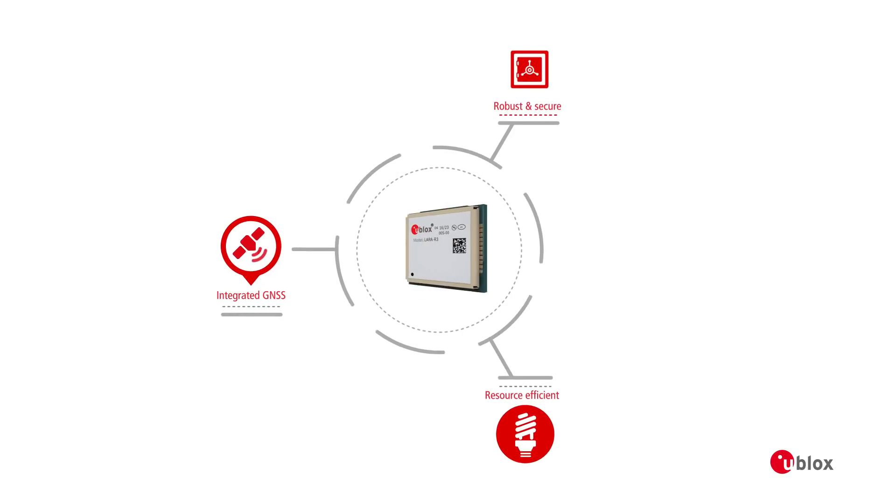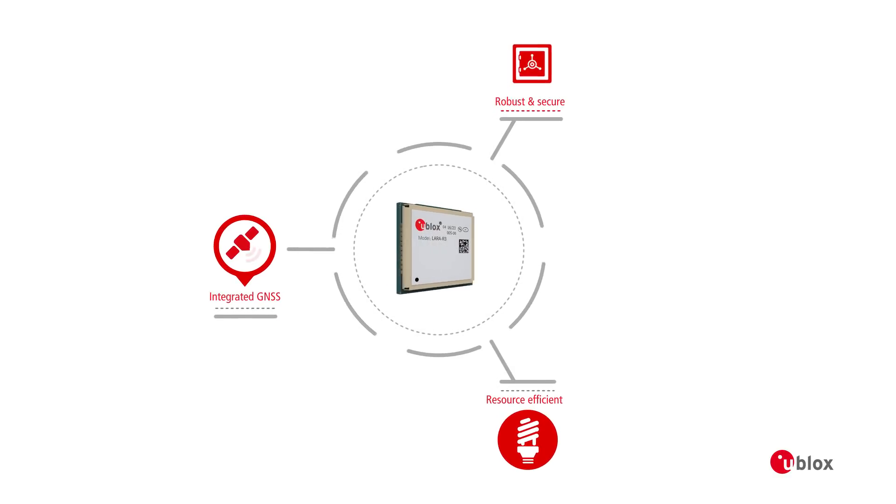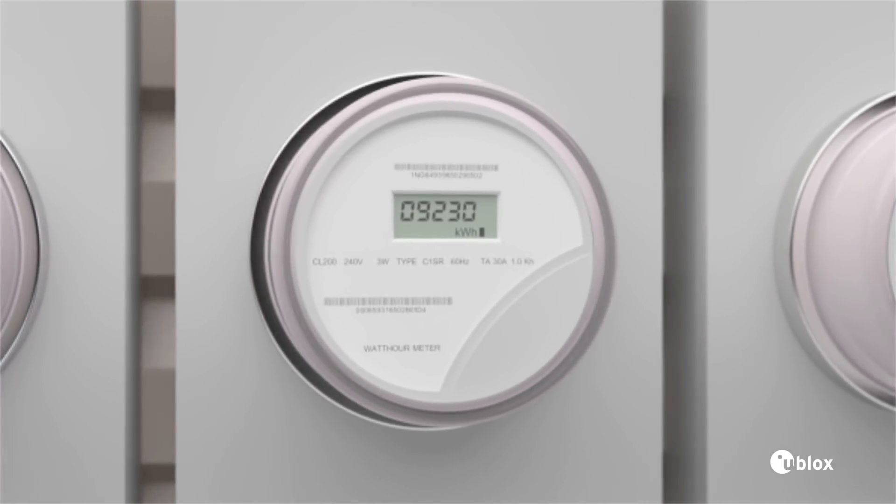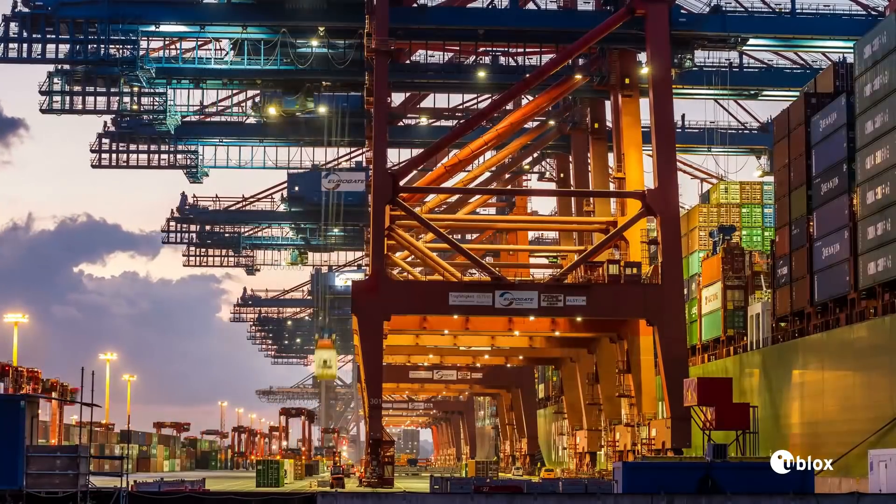LARA R3 combines industry-leading u-blox 8 GNSS technology along with u-blox Cell Locate to give you accurate and reliable positioning data outdoors as well as indoors.